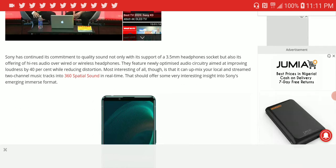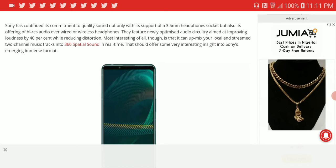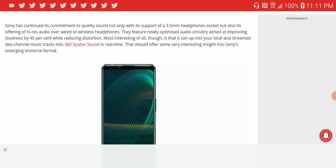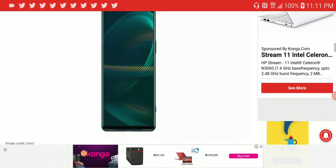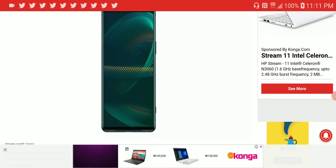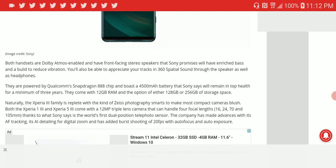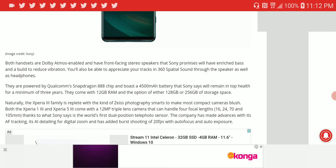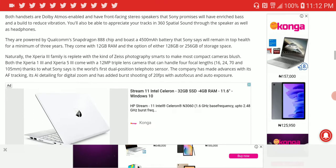It will be able to properly power IEMs and even some over-ear headphones, since many people complain that smartphones with headphone jacks don't properly drive headphones or IEMs. It also comes with Sony 360 Spatial Sound, which up-mixes two-channel audio into a 3D-like sound experience. It supports Dolby Atmos for the external speakers as well.